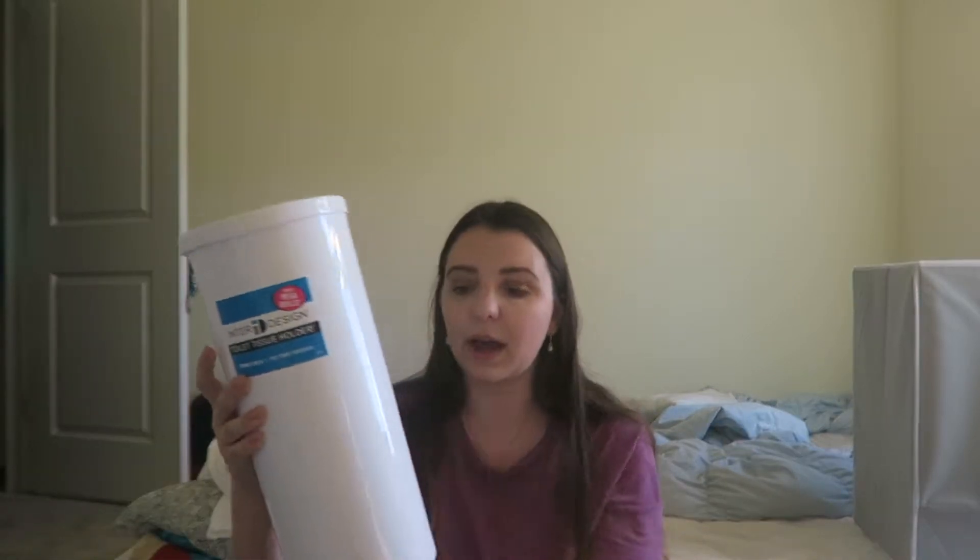I ordered something for the bathroom to put toilet paper in. I feel so grown — look at me ordering shower curtains and stuff! This is cute, it's really basic. I think it was like 10 to 15 bucks, but I got the white one so it would be aesthetically pleasing.